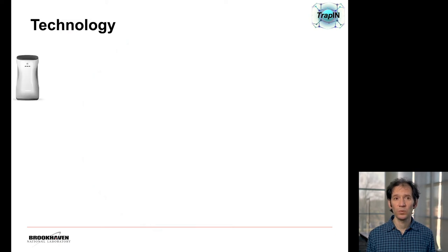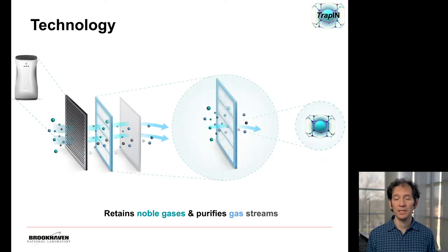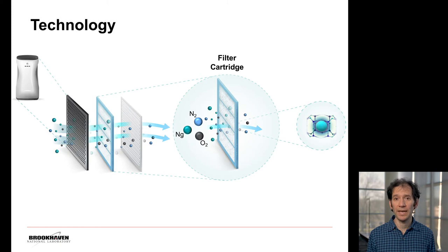One of the ways in which we can think of using this technology is by having something that looks like an air purifier, where we have our filter material. Our cages are in these filter cartridges, and if we have a mixture of gases including the noble gas — that NG symbol there — when the gas mixture goes through, only the noble gas remains trapped in the filter material.